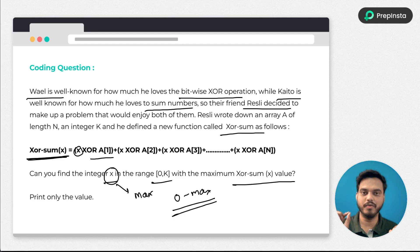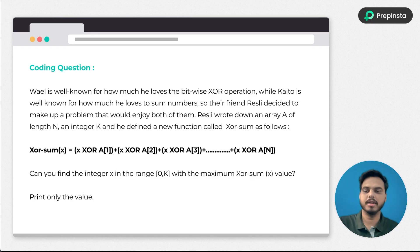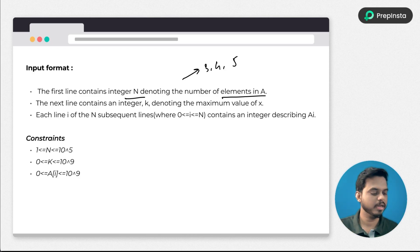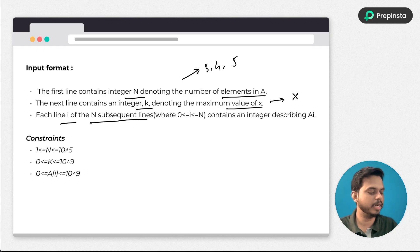We need to find at which value of x this sum is going to be maximum. Starting from iterating value 0, 1, 2, 3 until the maximum value, we find one value where we get the maximum XOR sum. Let's look at the constraints and input format: the first line contains integer n denoting the number of elements in array a. The next line contains integer k denoting the maximum value of x.